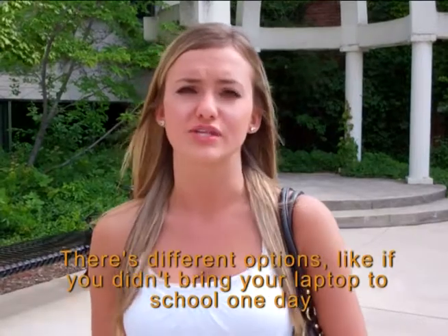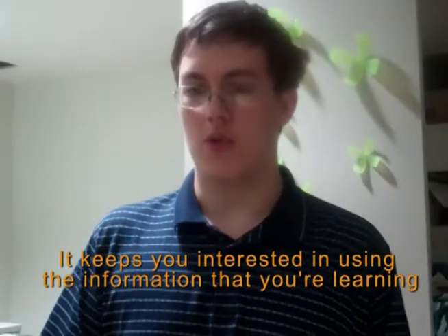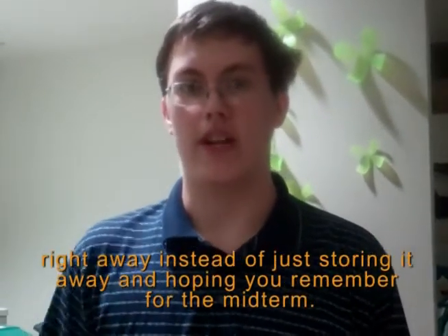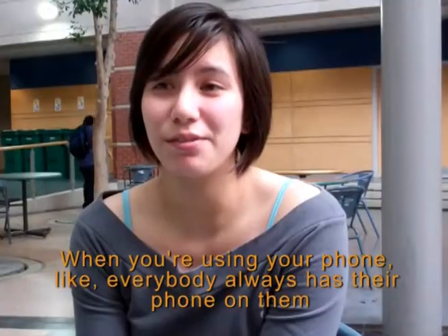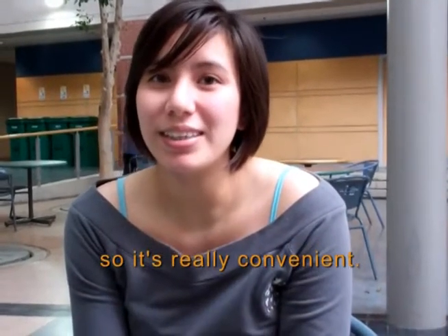There are different options — like if you didn't bring your laptop to school one day, you can use your cell phone. It keeps you interested in using the information that you're learning right away, instead of just storing it away and hoping you'll remember for the midterm. Everybody always has their phone on them, so it's really convenient.